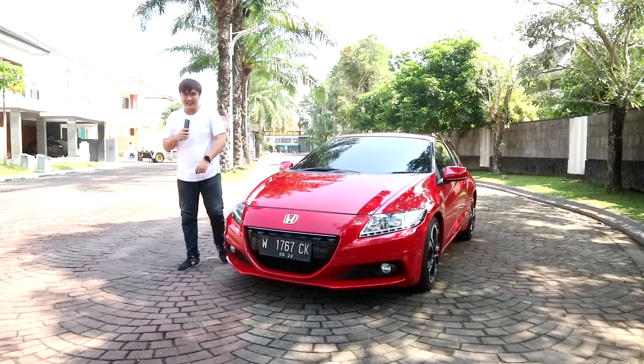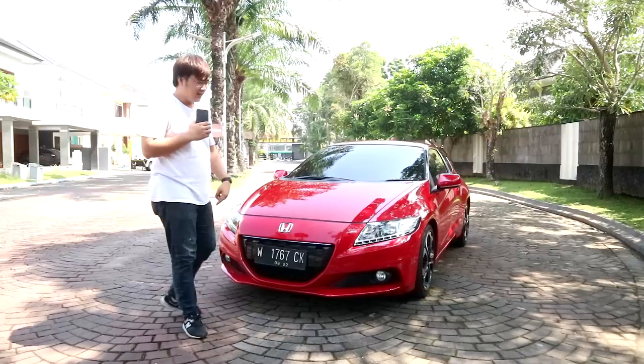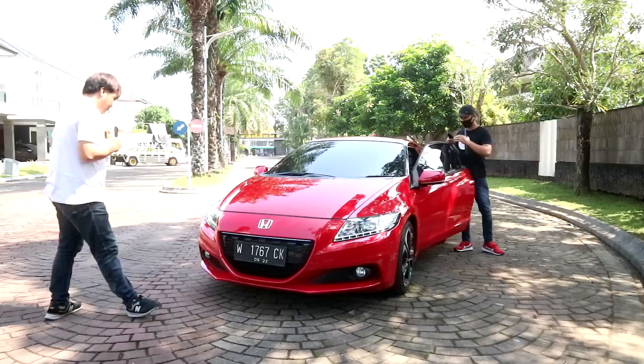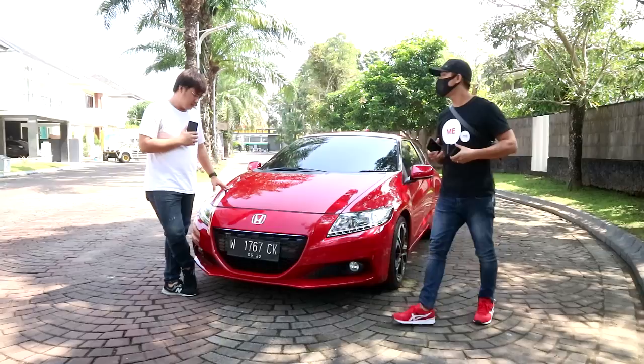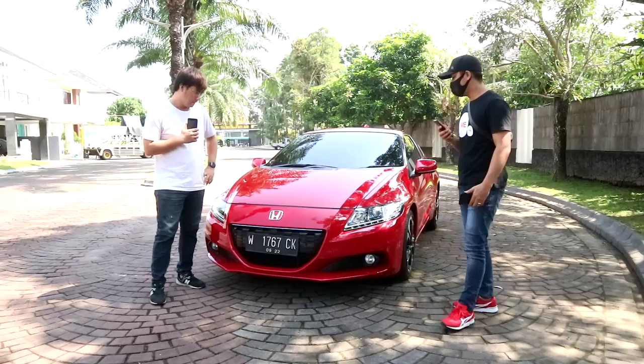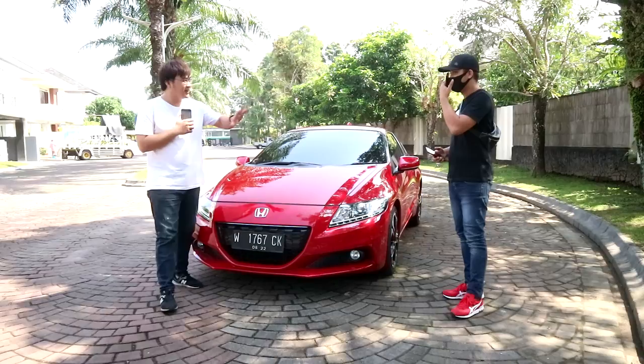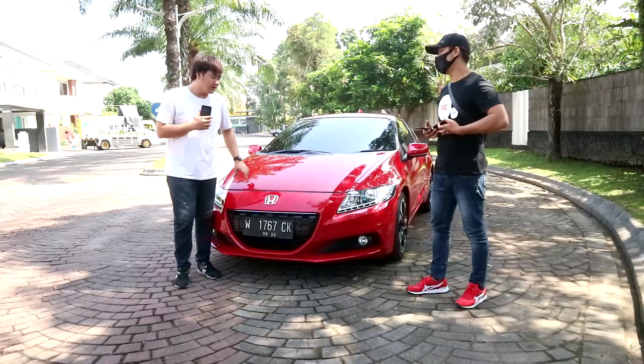Hello guys, back again with Kevin, marketing from Google Mobilindo. This time I'm not alone — together with my friend. Okay, this time we have a Honda CR-Z 1500, already using hybrid, Matic 2013. We'll explain the hybrid system later. First the introduction, we'll explain that as well.